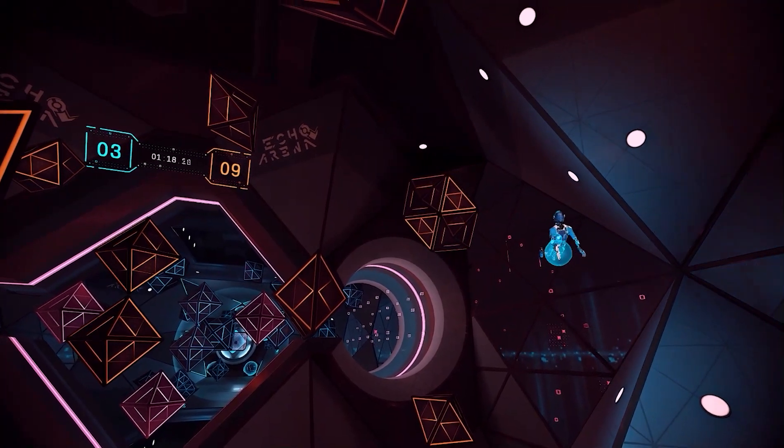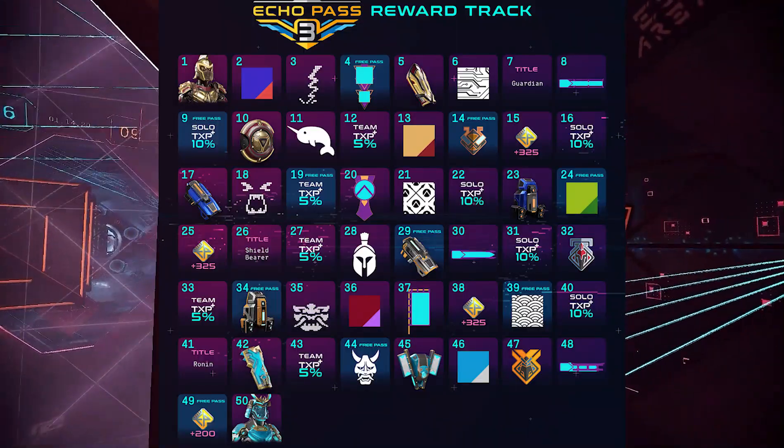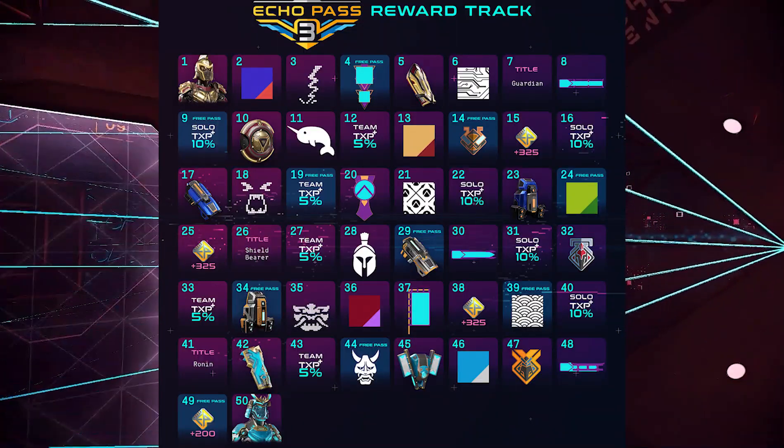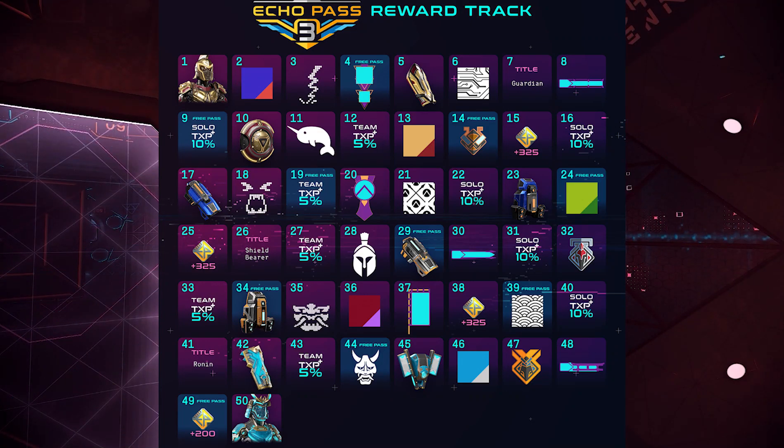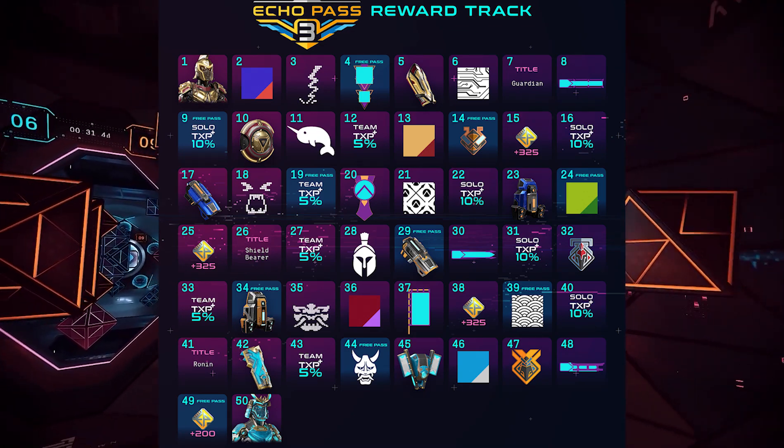Later on, they released a full Echo Pass track, and here's what we got. The Spartan chassis is the first thing you get to unlock, and just like speculated in the last video, the tints were pretty similar to what we guessed. The Samurai chassis is the last one we get, as expected.